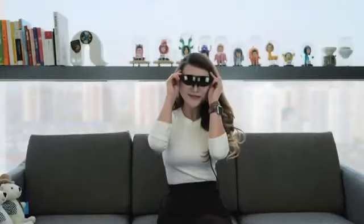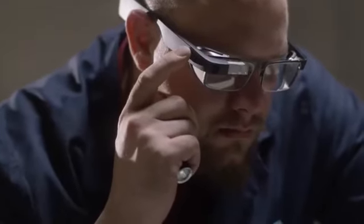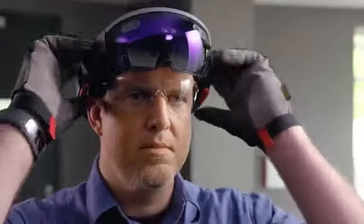So that's it for the top 5 best smart glasses in 2023. Like, comment, and subscribe to receive notifications about our latest videos.